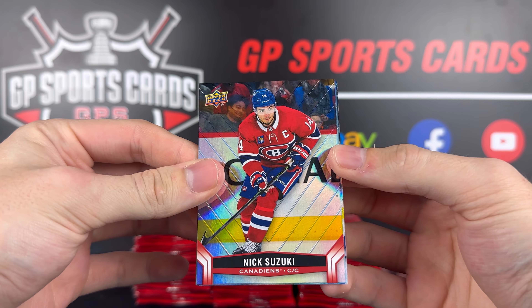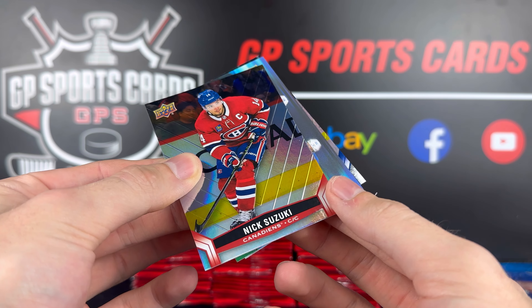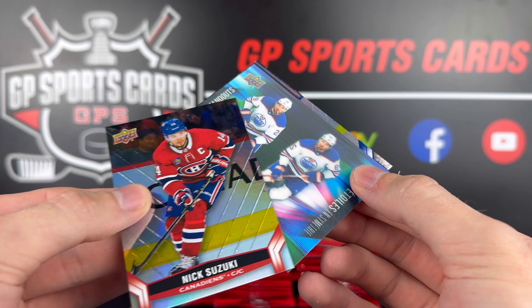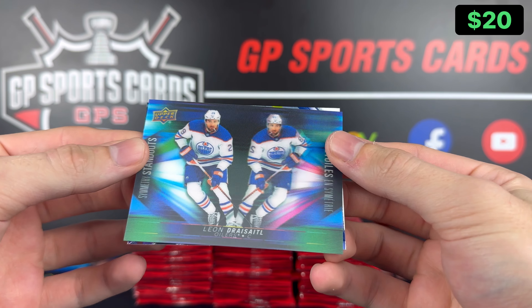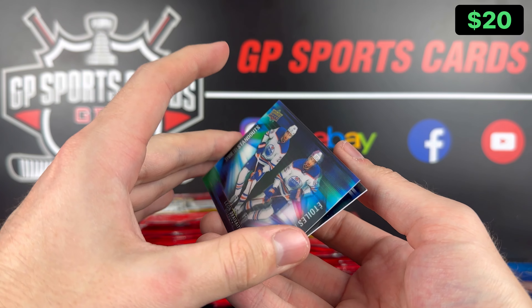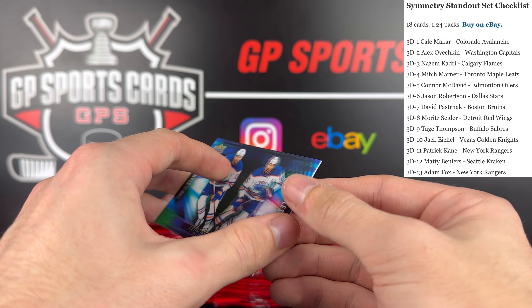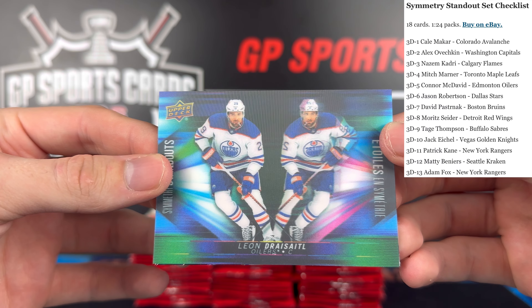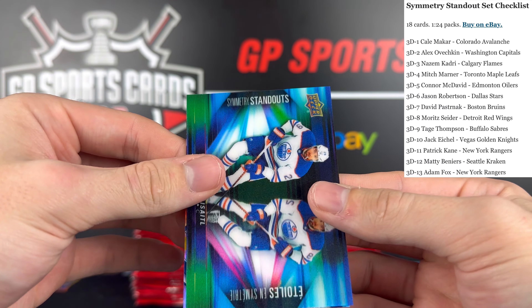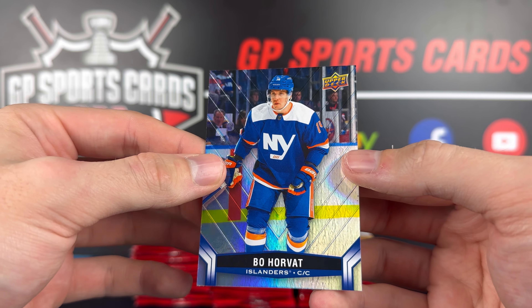Okay, next up we got Nick Suzuki on the base and here's our first 3D card — these are the ones you want to see. Nice — Leon Draisaitl, Symmetry Standouts on the 3D card. It's always the chase insert set. I think you get about five or six per 100-pack break and this is a great one to get — Leon Draisaitl. We will take it. Nice Standouts and Bo Horvat in the Islanders uniform on the back. Seth Jones. We got a Point Leaders — 113 points, Nikita Kucherov. He's a beast, and behind it Kaprizov — another beast.